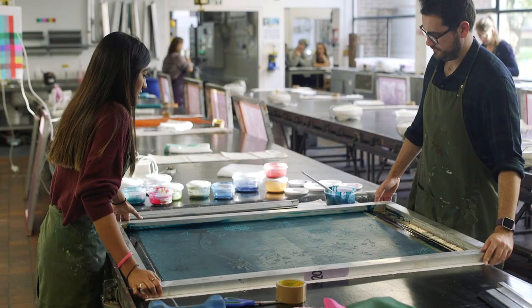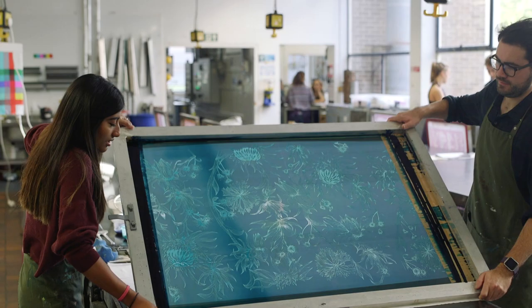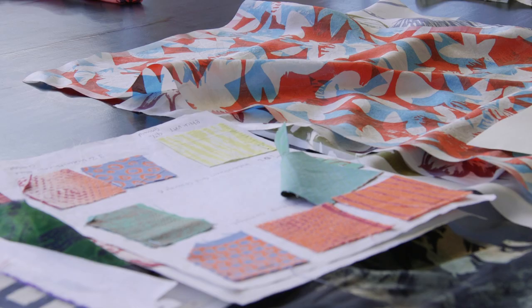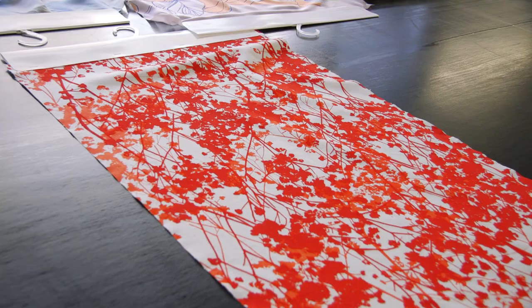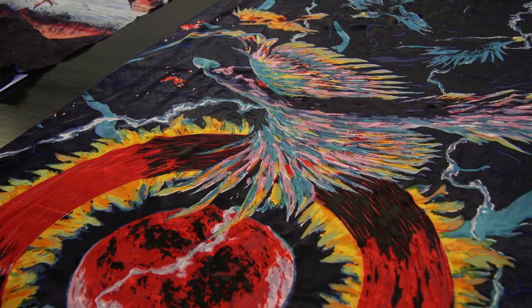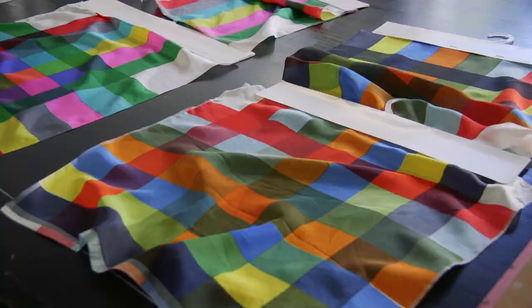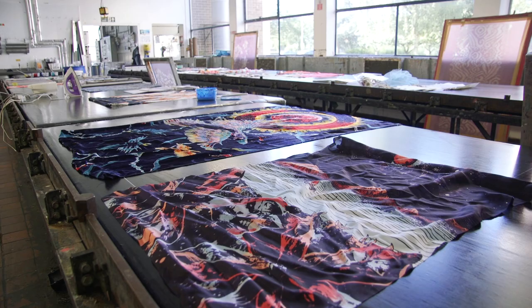For screen printing, it's a very experimental process here at Loughborough. You can print onto a range of scales and onto a range of materials. During supervised workshops, we're taught a combination of techniques such as repeat prints and multi-layer prints for a variety of outcomes, from fashion to interiors or more conceptual pieces.